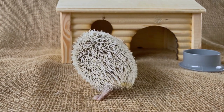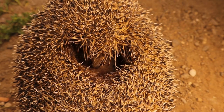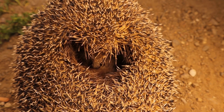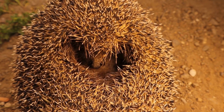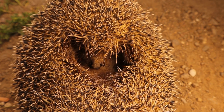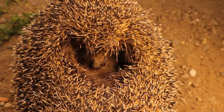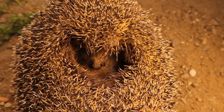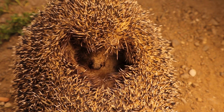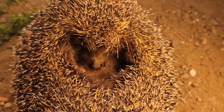One common choice that meets this criterion is aspen shavings. Aspen shavings are known for their low dust content, making them a safer option for hedgehogs. They also provide a soft surface for their little paws and help control any potential odors in their enclosure. Hedgehogs are curious creatures and may occasionally nibble on their bedding, so it's crucial to choose bedding materials that are safe and non-toxic. Paper-based bedding and aspen shavings are both safe options, made from natural materials and do not pose a risk if accidentally ingested.